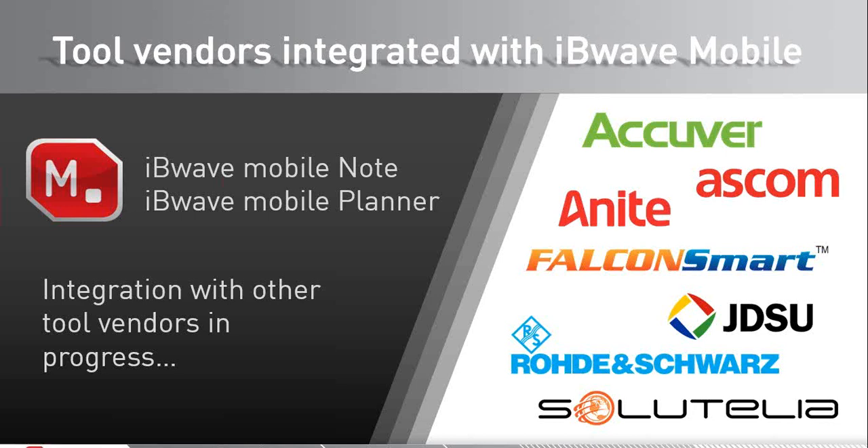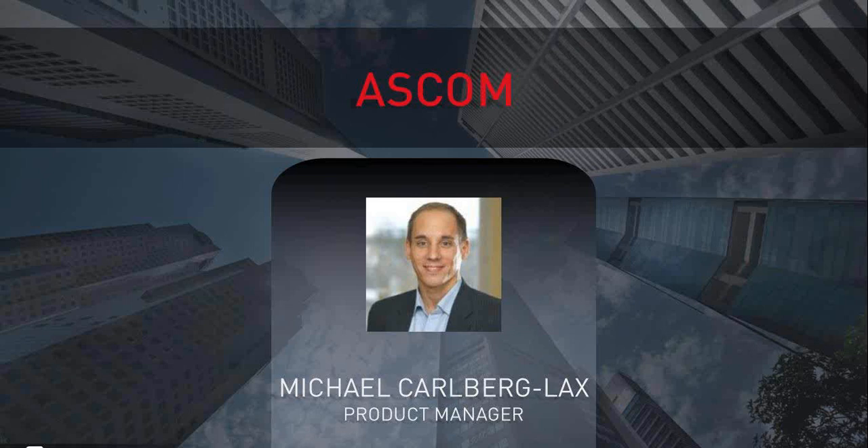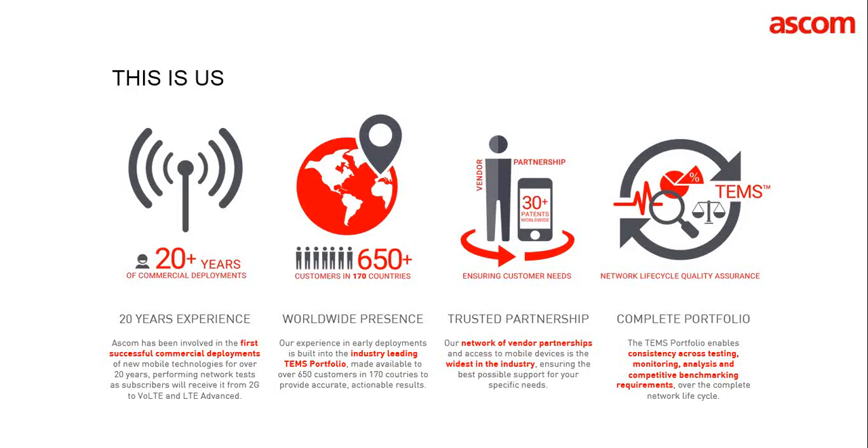Our first presenter is Michael Karlberg-Lax, product manager at ASCOM, based out of Skellefteå, Sweden. Some of you may be familiar with the ASCOM line of tools through our TEMS portfolio, which has been helping operators measure, understand, and optimize the quality of experience for subscribers in mobile wireless networks. We've been in this industry all the way from 2G and have been participating very actively in deployments worldwide.